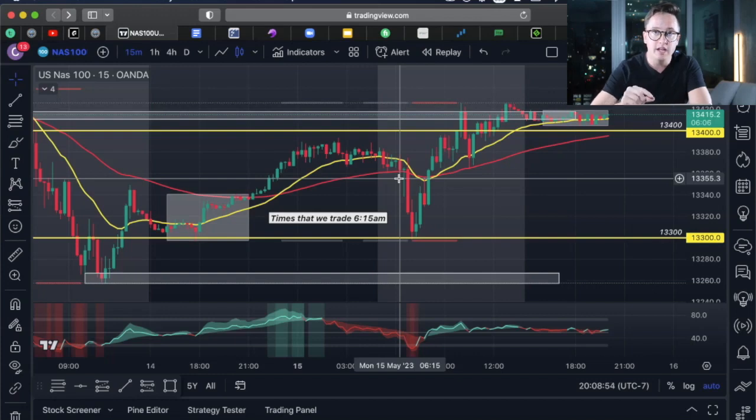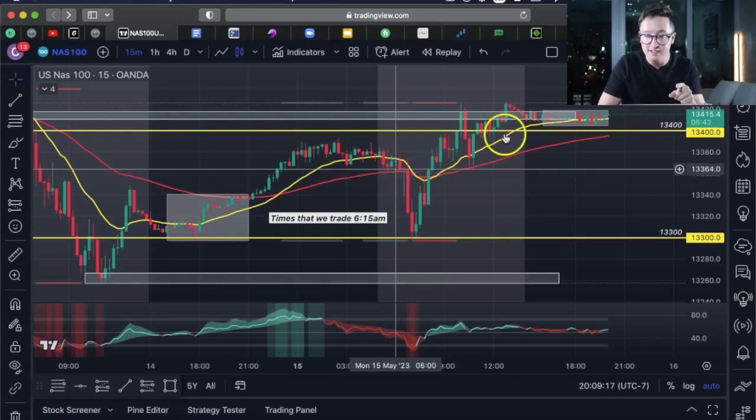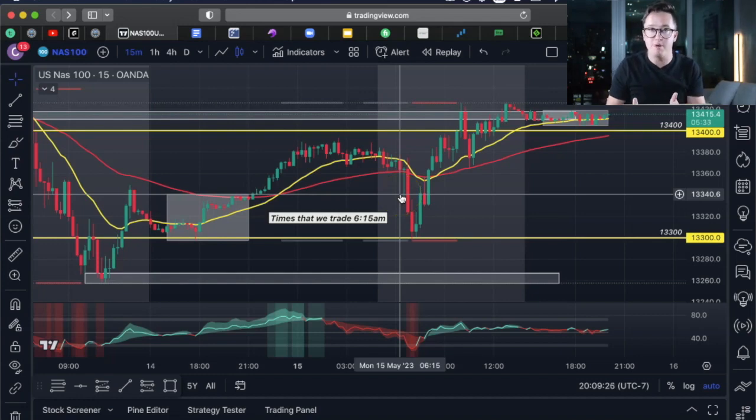I enter the trade when that candle has 3 seconds left. I've usually formulated my bias within 5 to 10 minutes. For example, today I could already tell it was most likely going to be a short. Once the candle has 3 seconds left, that's when I execute my buy or sell on MetaTrader 4. I don't enter 20 seconds or a minute before it closes, because a lot can happen in a minute. Waiting until 3 seconds left gives you extra confirmation of which side of the market you're on.